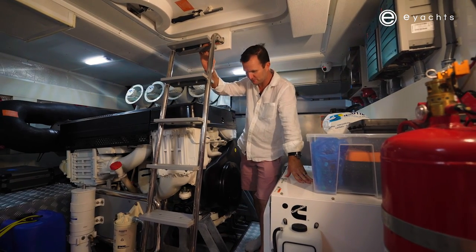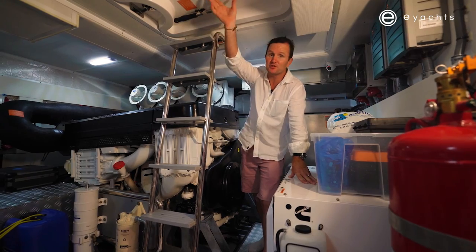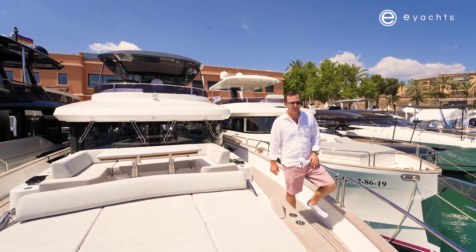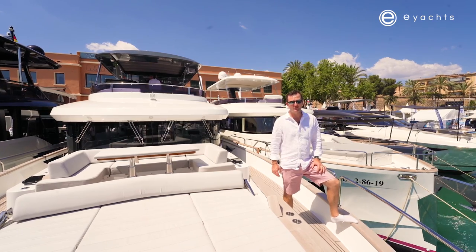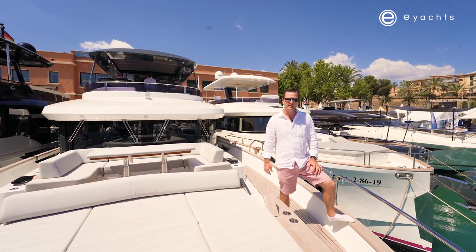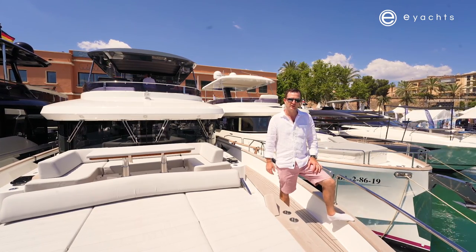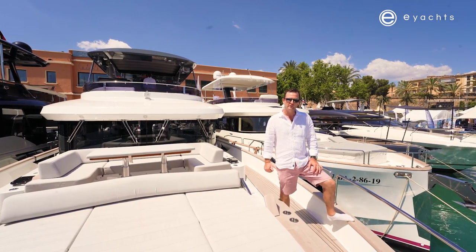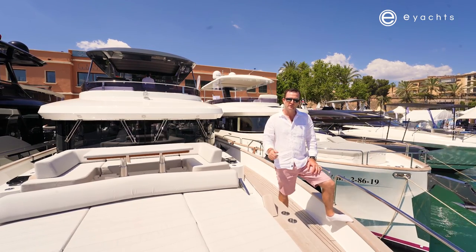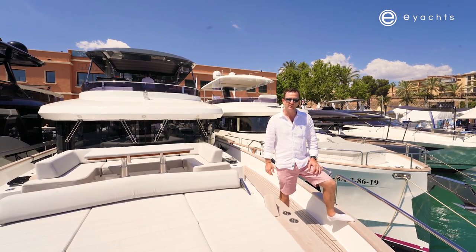This ladder takes us straight to the aft cockpit — underway that's your safe access. Alright guys, that's the Serena 68 — I hope you enjoyed it. Coming to you from the team at E Yachts at the Palmer Boat Show. For any more information please give us a call or email. If you enjoyed this video give us a like and subscribe — thanks a lot.